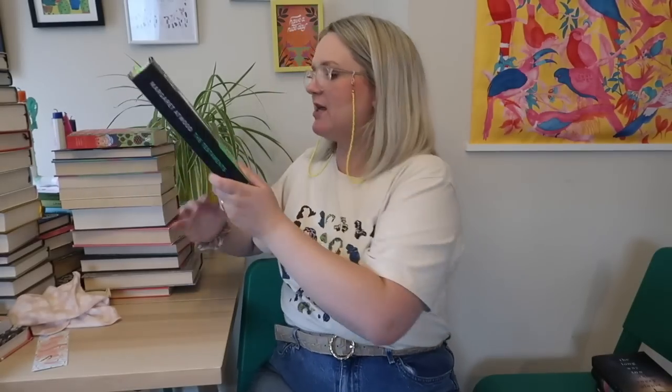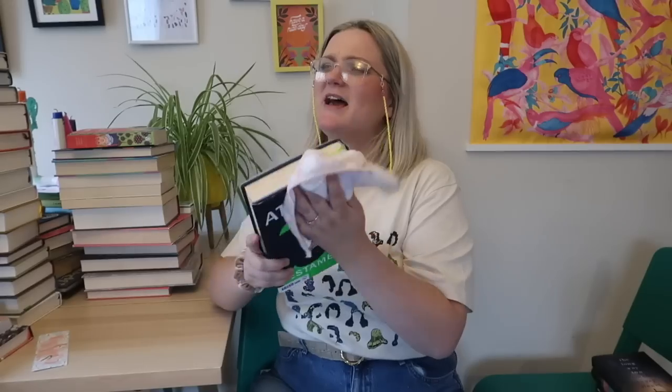The Testaments by Margaret Atwood has ended up on the top shelf. I would reread this but I don't think it's one of my absolute favourites, so it's going on the 'would reread, not one of my favourites' pile.